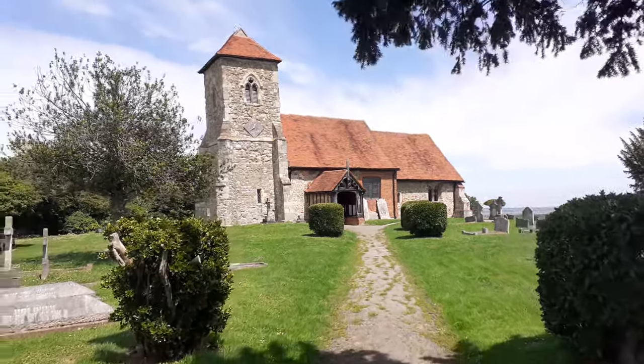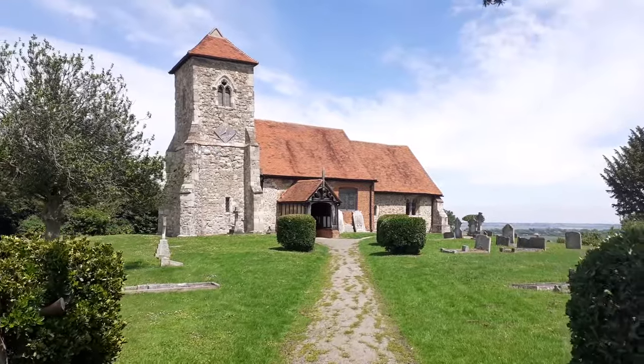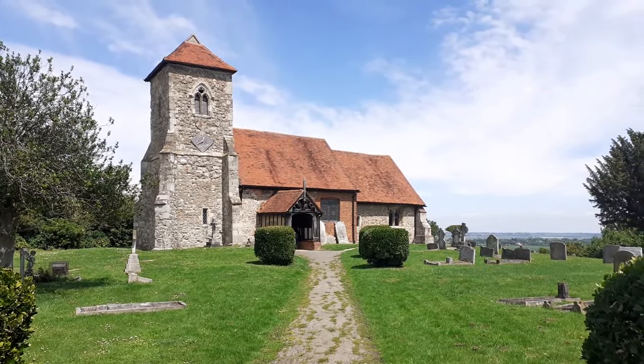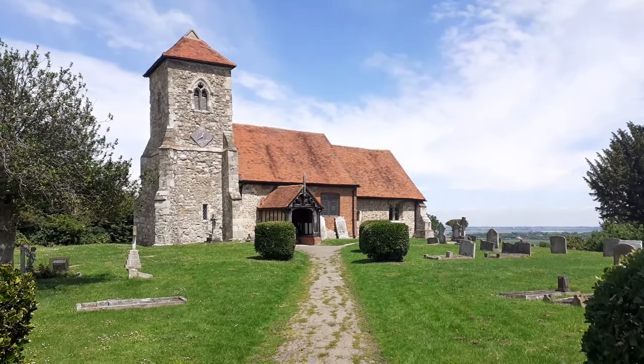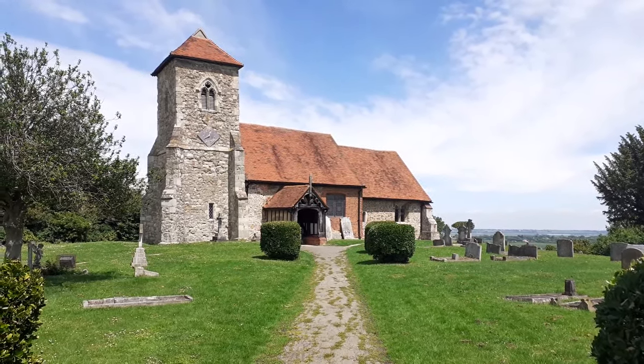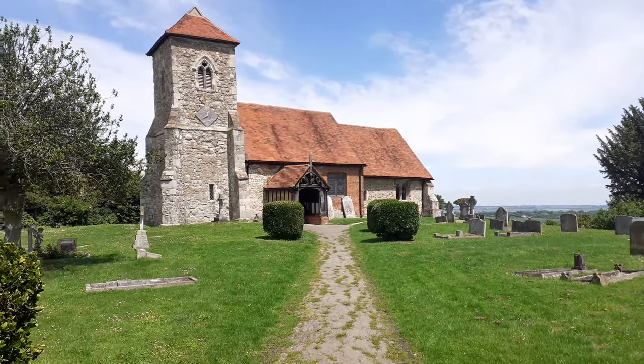I'm at St Andrews Church in Essex, England, and this is the site — or possible site — of the battle between King Canute of Denmark and Edmund Ironside, the Saxons.